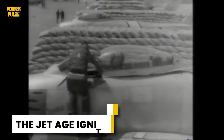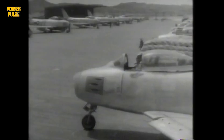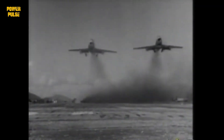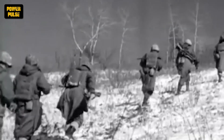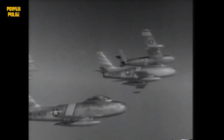The 1950s witnessed a revolutionary shift as the jet engine roared onto the scene. This era marked the dawn of the jet age, where speed and performance skyrocketed. The Korean War became a battleground for jet supremacy, with the F-86 Sabre jet, powered by a single turbojet engine, facing off against Soviet MiG-15s. The F-86's superior speed and firepower proved decisive, showcasing the jet's clear advantage in aerial combat.